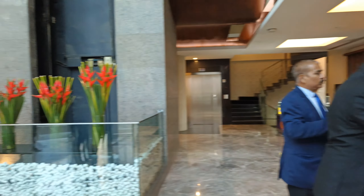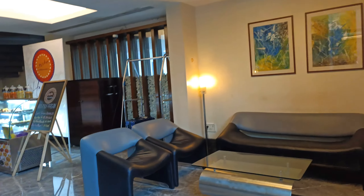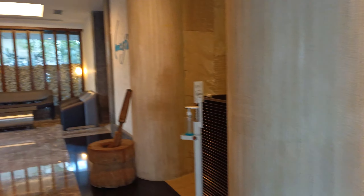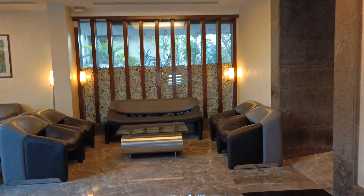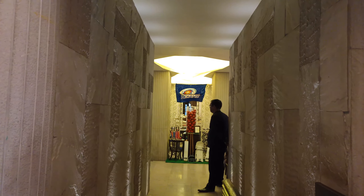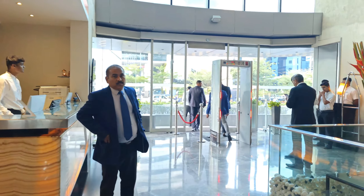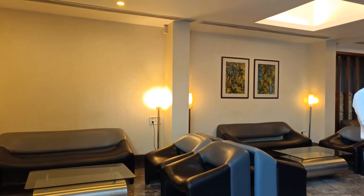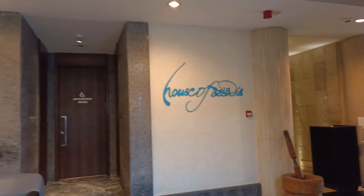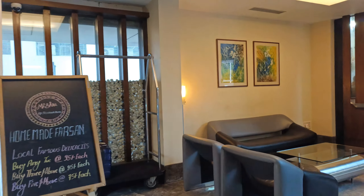You can see this is the reception desk, then the lift area, the waiting area, and some homemade food is available here. This is the restaurant entrance. They have almost five floors and more than a hundred rooms. This is the waiting area of the Miradar Hotel, located at Andheri East, Mumbai.